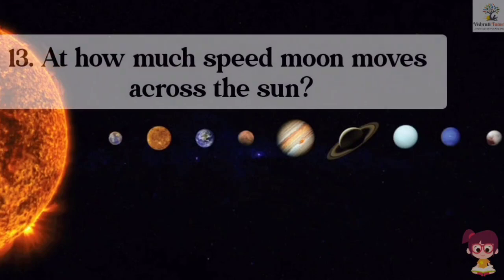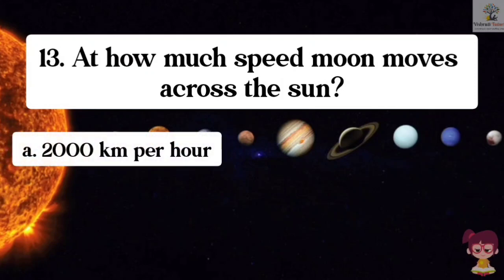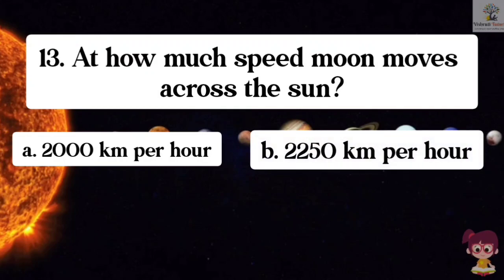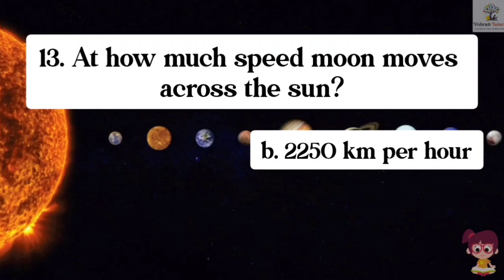Question number 13. At what speed does the moon move across the sun? Options: A. 2000 km per hour, B. 2250 km per hour, C. 4000 km per hour, D. 3250 km per hour. The correct answer is B. 2250 km per hour.